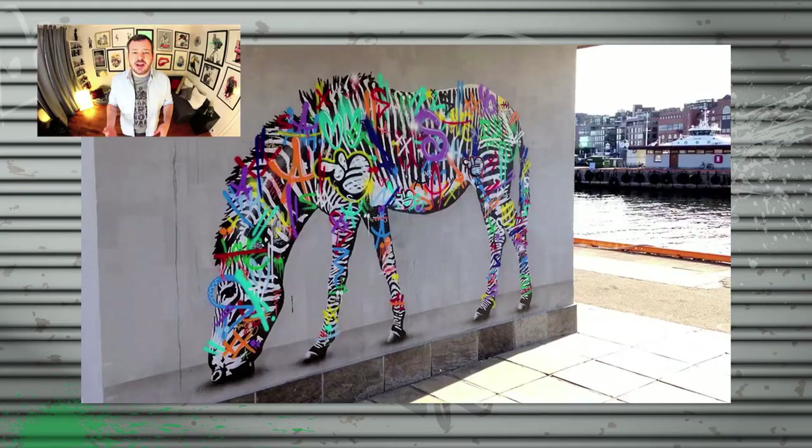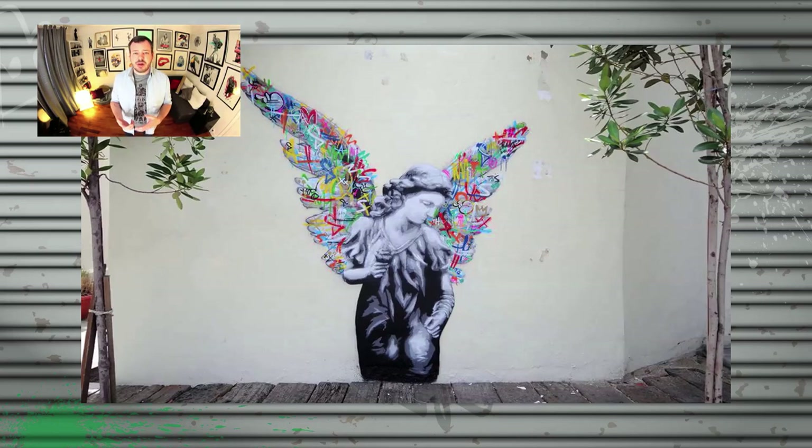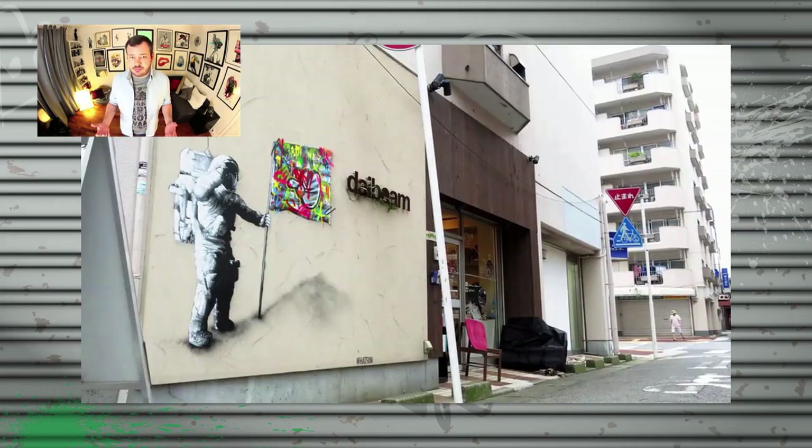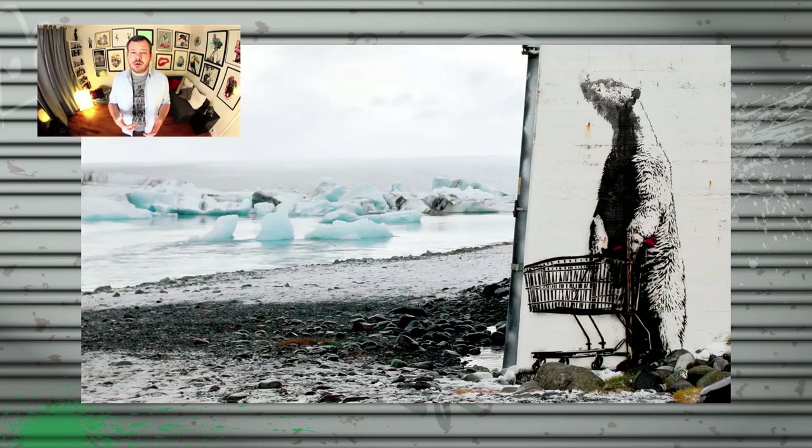Martin Watson started his stencil production in 2004 and since then developed a unique style mixing graffiti and stencil. You can find his work in Norway, France, Germany, Italy, Malaysia, and even Japan. He's one of the main figures of the Norwegian street art scene that also includes famous artists such as Dot Dot Dot, Dolk, and rising artists such as Pobol and Lasta. We'll speak about them in another video. But now let's concentrate on Martin Watson's work and more precisely his signature work, the cover-up style.